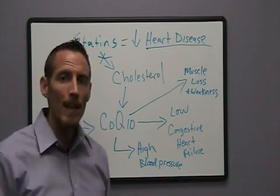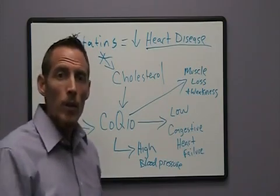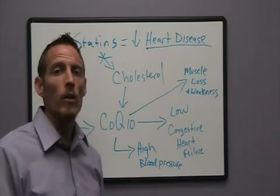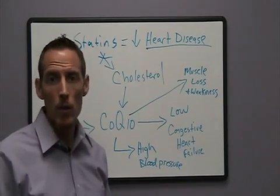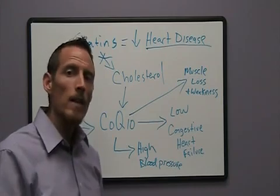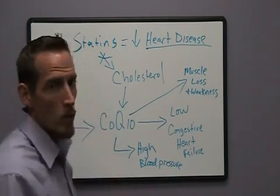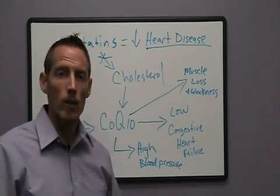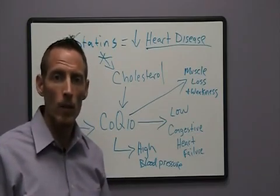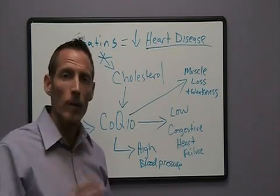My advice: take this information to your doctor. You can Google search 'CoQ10 deficiency and statins' and you'll pull up more information than you know what to do with. Take it to your doctor and see if he doesn't have a different solution other than putting you on a statin for the rest of your life. I hope you found this useful. Dr. Osborne — have a great day.